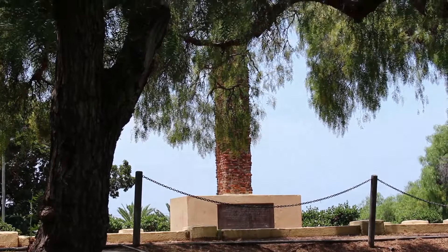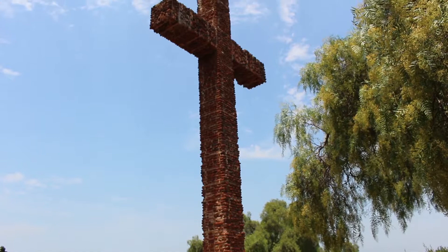The Serra Cross was erected in 1913 and built from pieces of brick and tile that were found at the abandoned site.